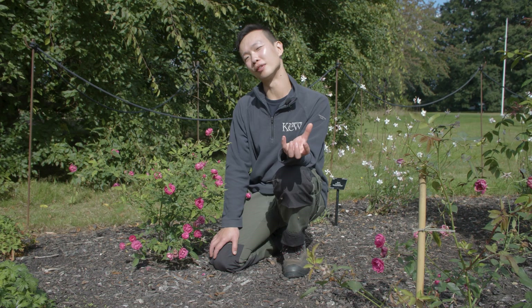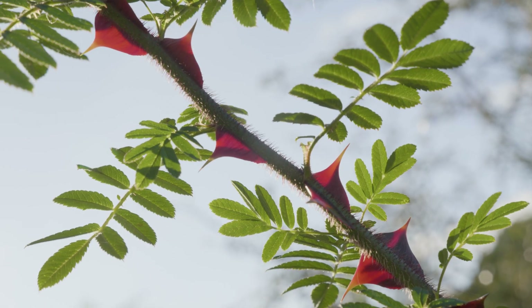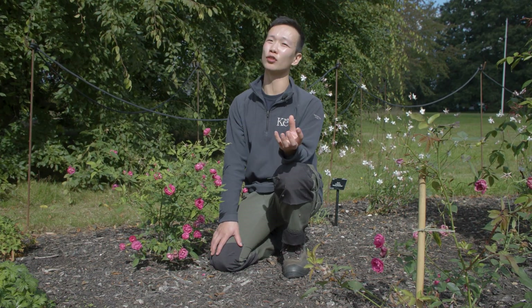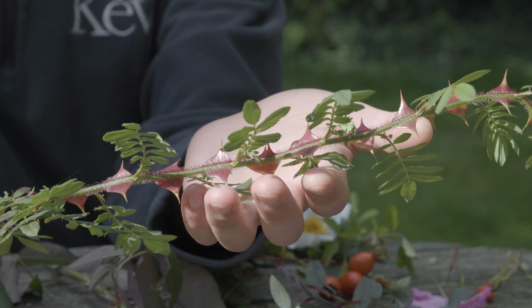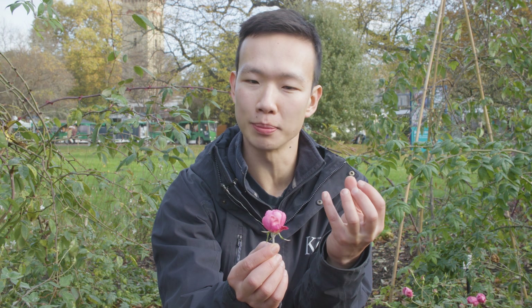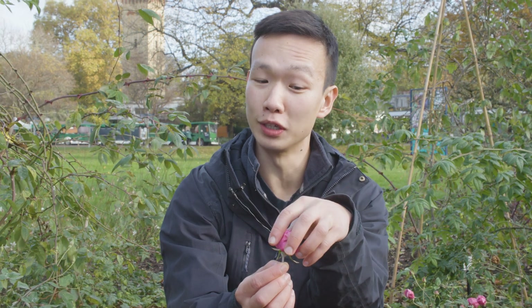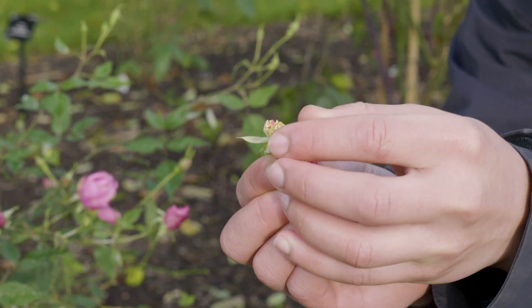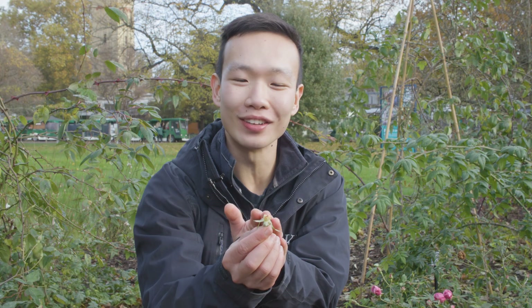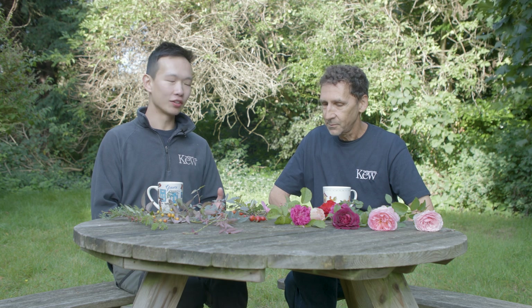Along the peduncle we also have two leaf protrusions called bracts. Thorns and roses are a funny one — botanically, the protrusions on the stem of roses are actually prickles, which are extensions of the epidermis or outer skin layer of the plant. Rosa chinensis is a particularly interesting rose in that it has a closed shape. If I gently prise off the petals, you'll see the male stamens — at the end of each filament you'll find anthers, and on top of the anthers you'll find pollen.